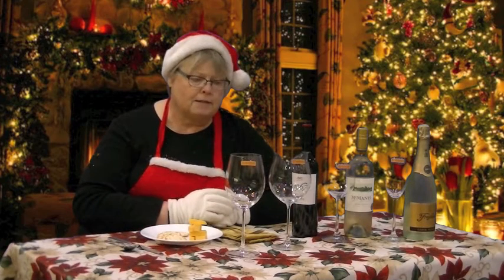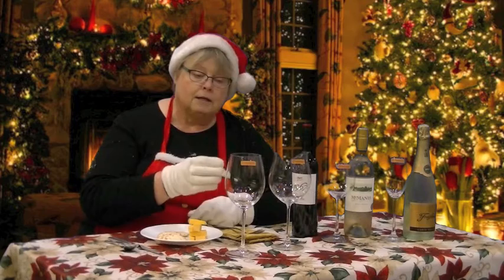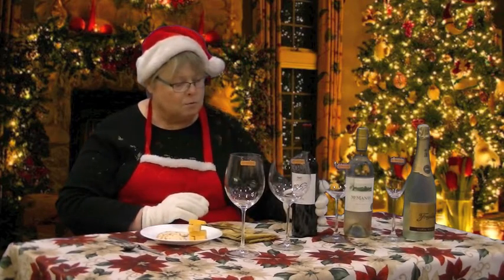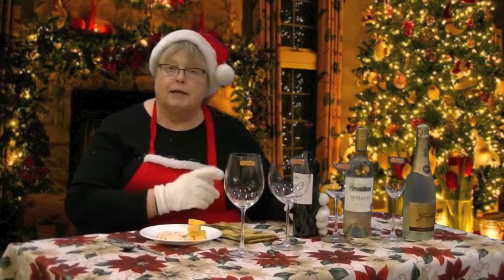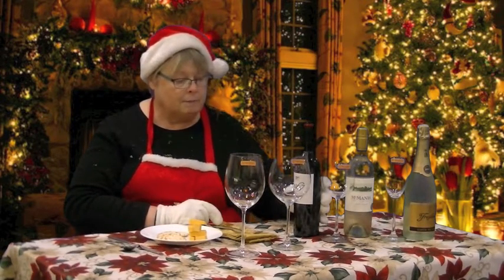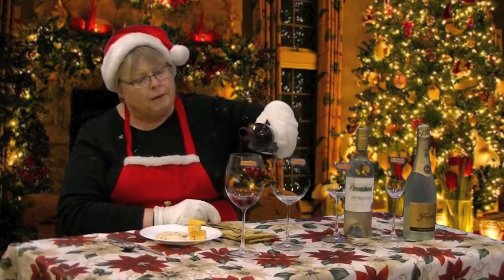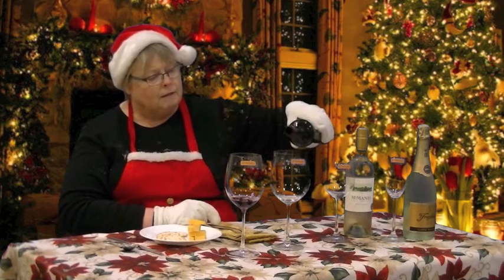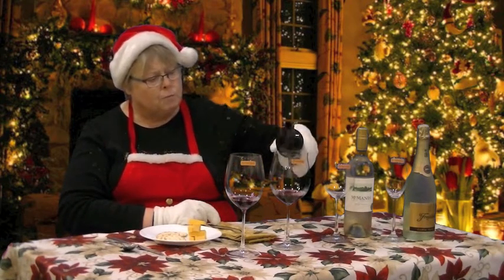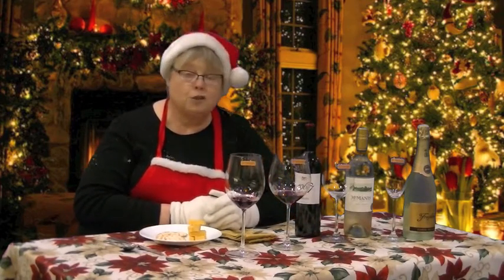That leaves me with these two glasses here. These are actually red wine glasses designed for high tannic wines and low tannic wines. I happen to have here a 2011 Super Tuscan wine from Italy. If I go ahead and compare the aroma and the flavor of this wine between those two glasses, I'm actually going to find a huge difference.